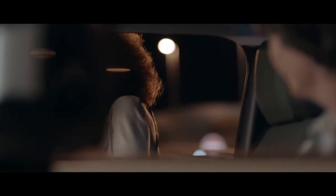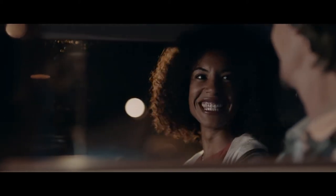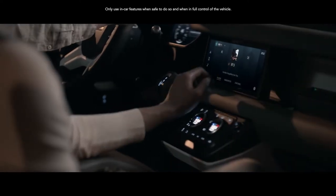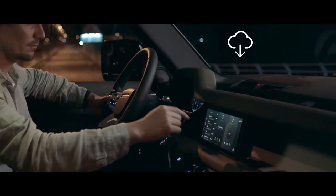Always ready and always on, PIVI-PRO is our most intuitive infotainment system ever. This state-of-the-art innovation is more familiar, more responsive, and thanks to software updates, it's updated remotely to help ensure optimal performance.